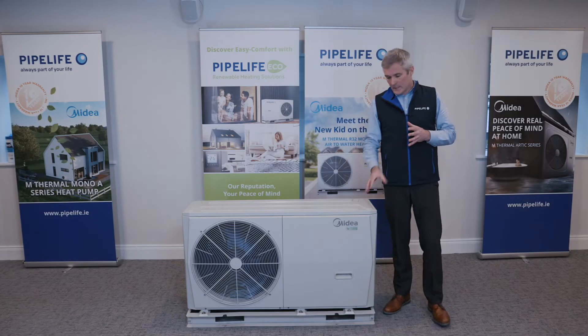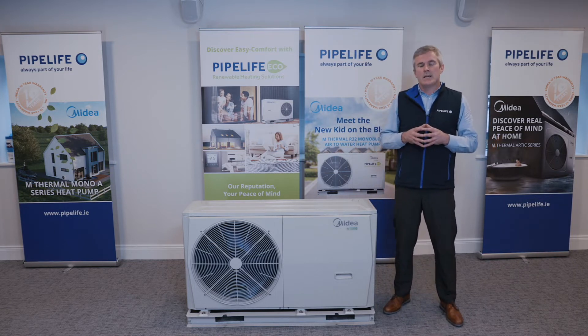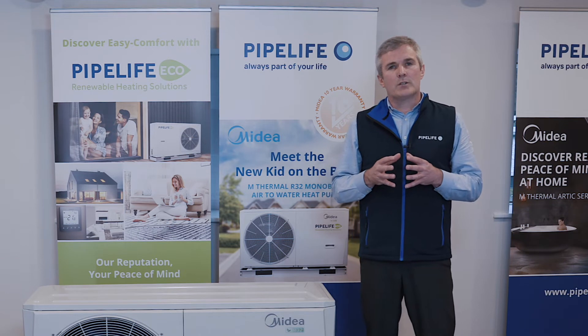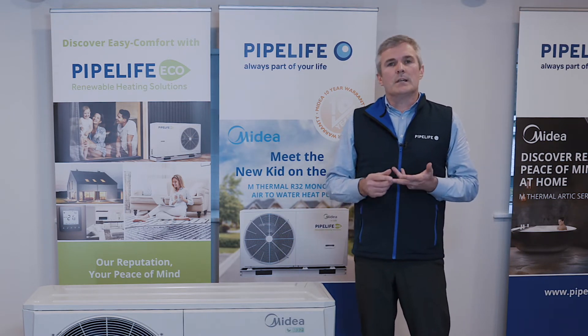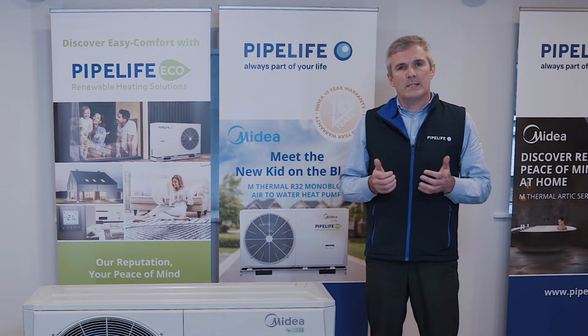Firstly I want to talk about the Mydea company, the history and the sense of scale. The company was set up in China in 1968 and have massive manufacturing facilities throughout the country. Primarily they set up the company to manufacture white goods products such as cookers, ovens, kettles etc. There's a good chance you have a Mydea product already at home that has been branded by another company.